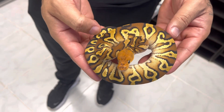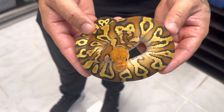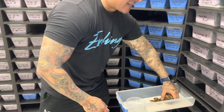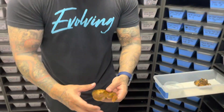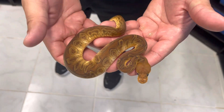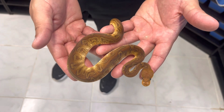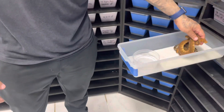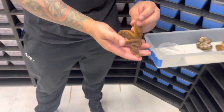Speaking of the lace stuff, right here we have a cypress fire lace clown — super lucky. It's crazy because I missed on this big time in 2023, but we were able to get two of these sunset clowns. One of them already went somewhere else, but look at how beautiful this is — they get better every year. This is a male, so now we have a total of three male sunset clowns here, and of course this little sunset pastel head clown.